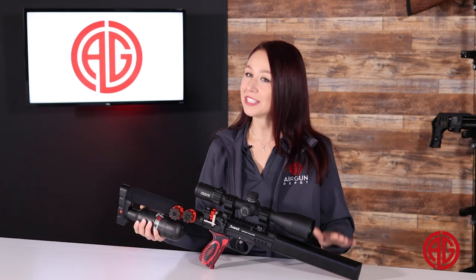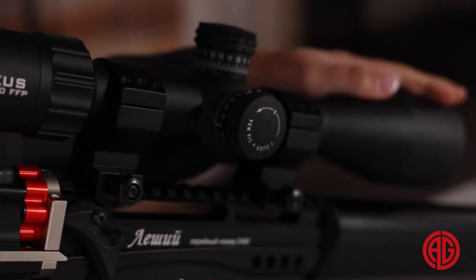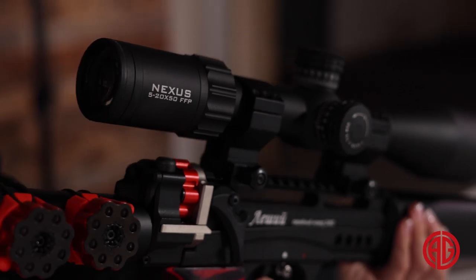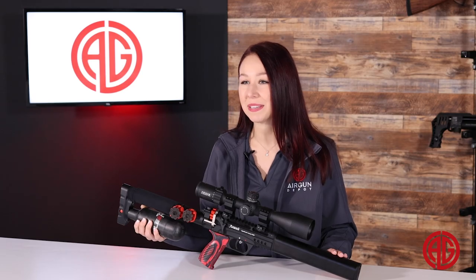Lastly, the Match Grade Alpha Precision barrel and the integrated moderator on this air rifle result in shots that are both quiet and accurate. So essentially, if you want a badass rifle, check out the Ed Gun Leshy 2 Long PCP Air Rifle.